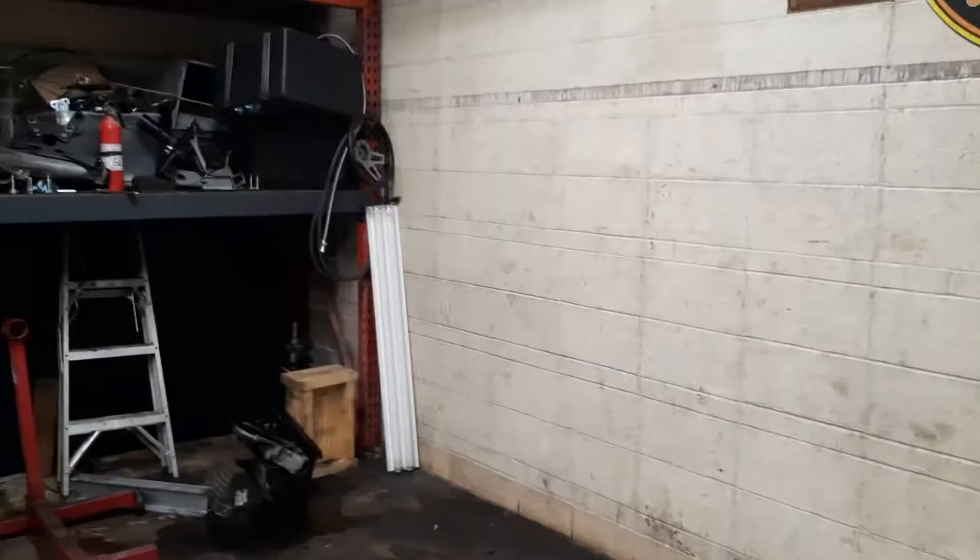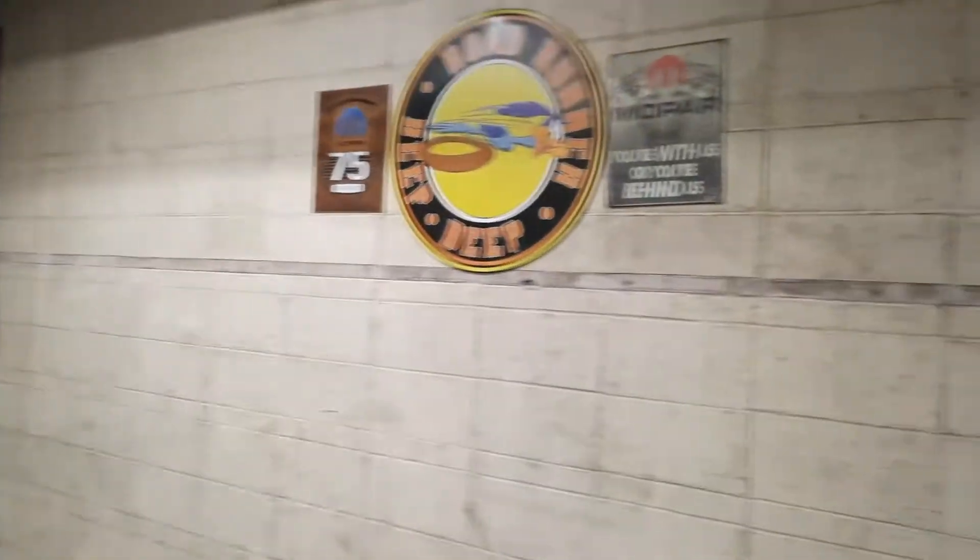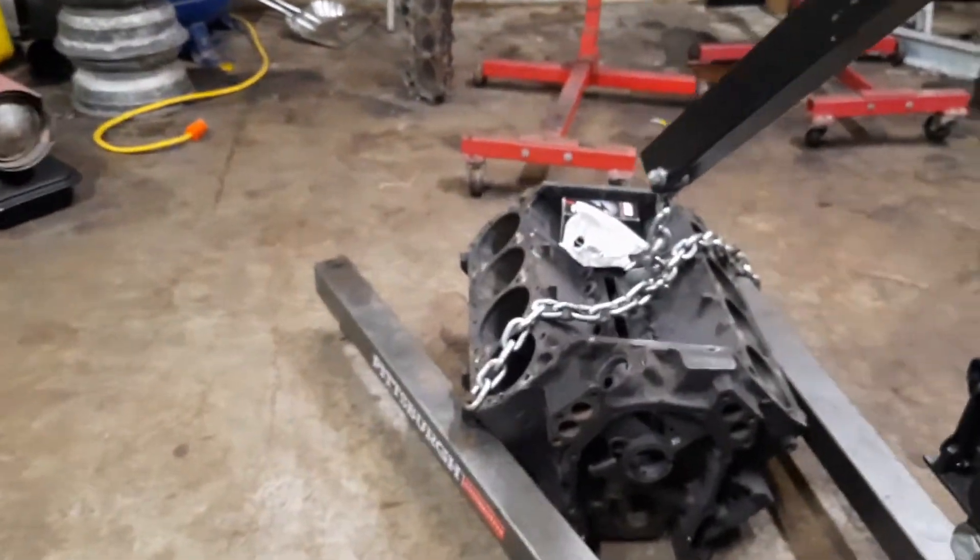Hey, how's it going? Welcome to Dust Devil Garage. I'm filming from my secret location deep in the midwest. I figured I'd shoot this video to let people know a little bit about me, a little bit about what's going on here, a little bit about what we do. This is the shop — got my little artwork going on, got my 440 block getting ready to go to the machine shop hopefully tomorrow.